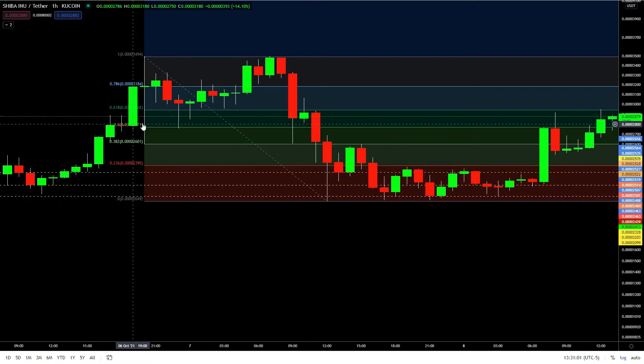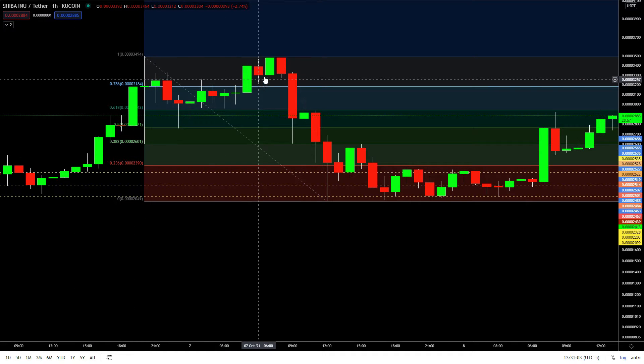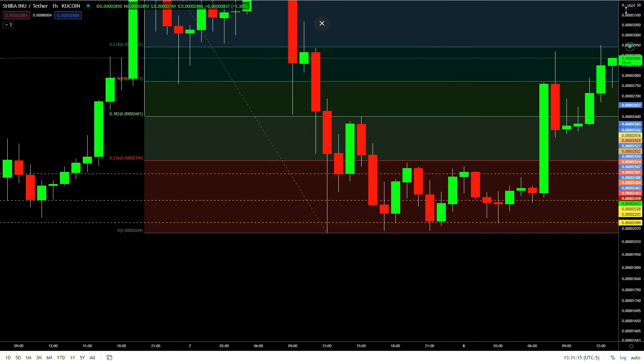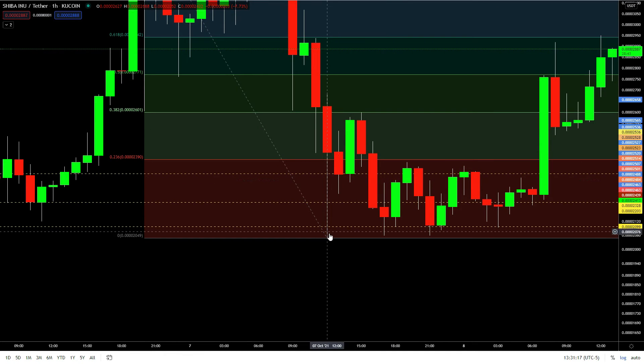Before, it kept going up, then it dropped the other day and kept going down, down, down. I saw it drop all the way down here. I was distracted and just wanted to see if it would keep going — which it didn't.